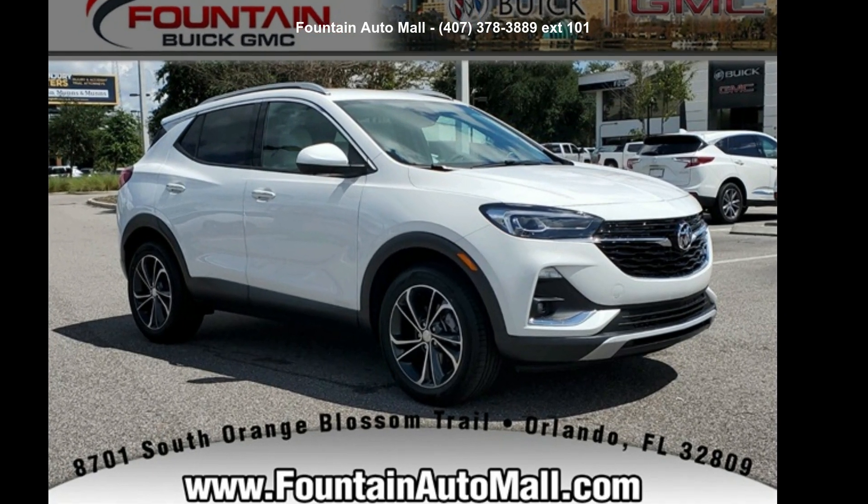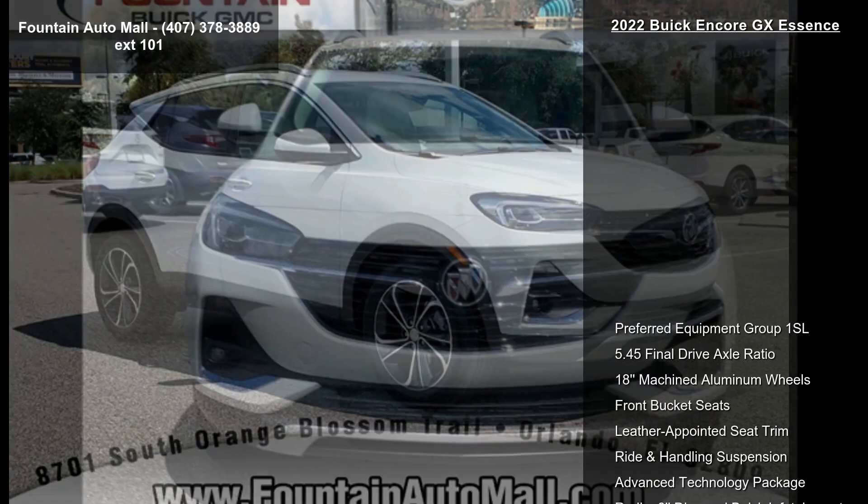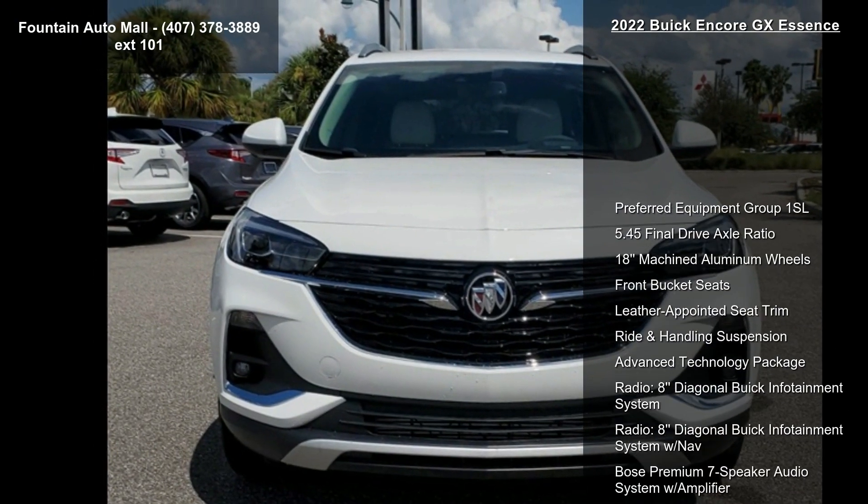Imagine yourself in this Buick 2022 Encore GX Essence. This may be the set of wheels you've been looking for.